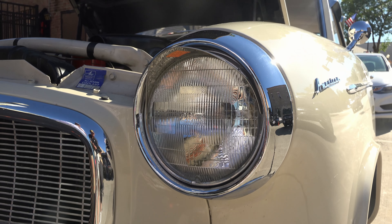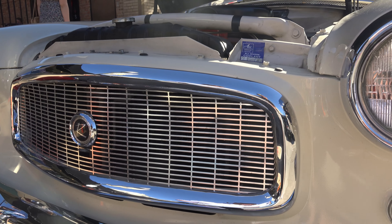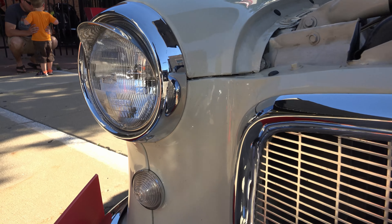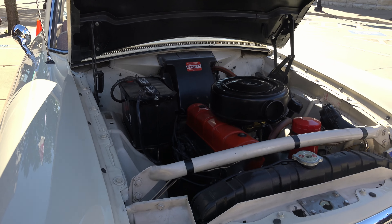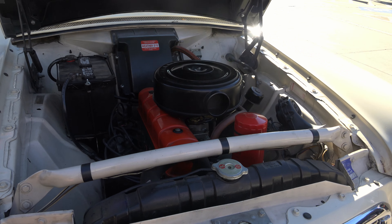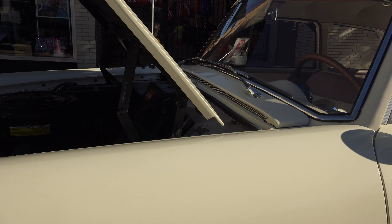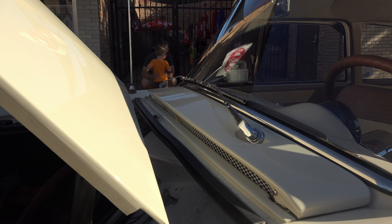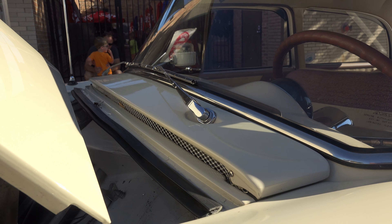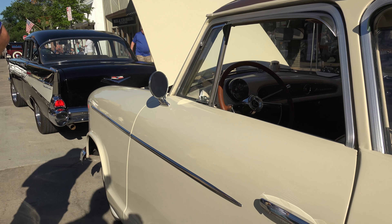My dad added these little eyelashes to the headlights to give the car a little character. The chrome is all original and the paint we just redid because it was cracking. This car has got 130 horsepower and there's hardly any weight to it, so it picks up and goes pretty good. And that vent right there — this was the first car to actually take in air under the windshield for their heating system.